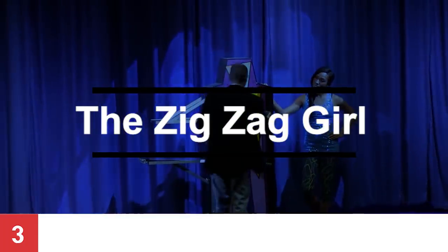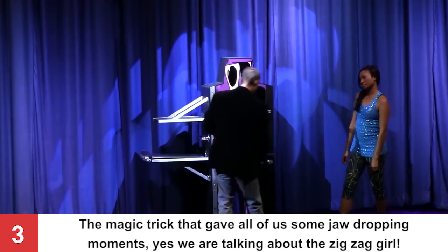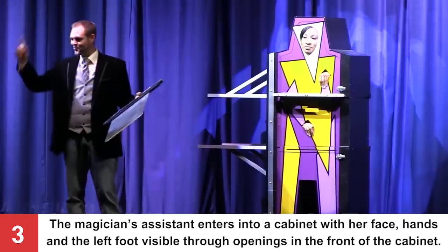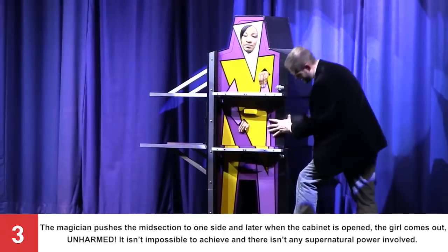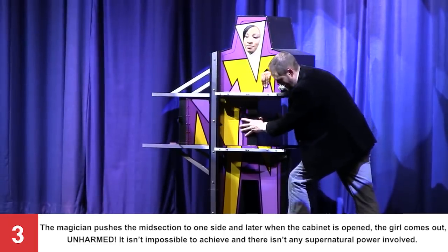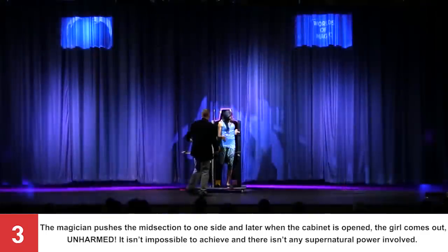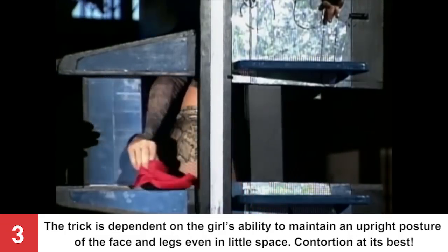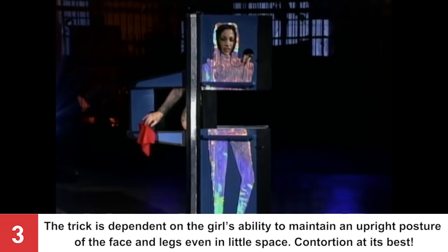Number 3: The Zig Zag Girl. The magic trick that gave all of us some jaw-dropping moments — the Zig Zag Girl! The magician's assistant enters into a cabinet with her face, hands, and left foot visible through openings in the front. The magician pushes the midsection to one side, and later when the cabinet is opened, the girl comes out unharmed. It isn't impossible and there isn't any supernatural power involved — the trick is dependent on the girl's ability to maintain an upright posture of her face and legs even in little space: contortion at its best!